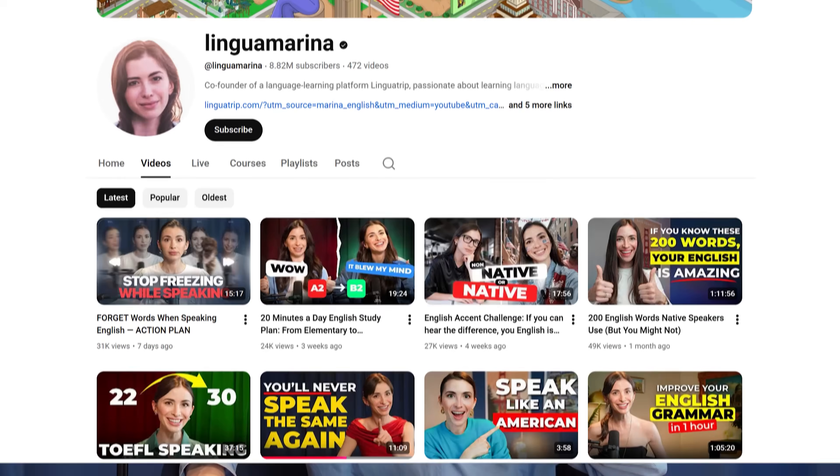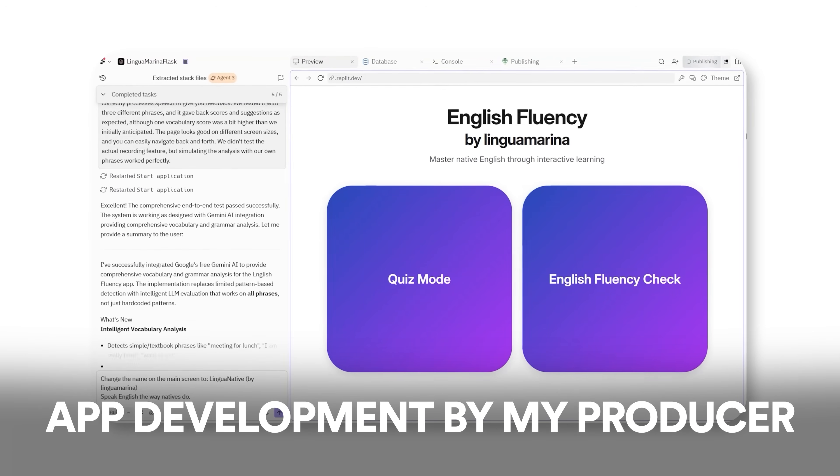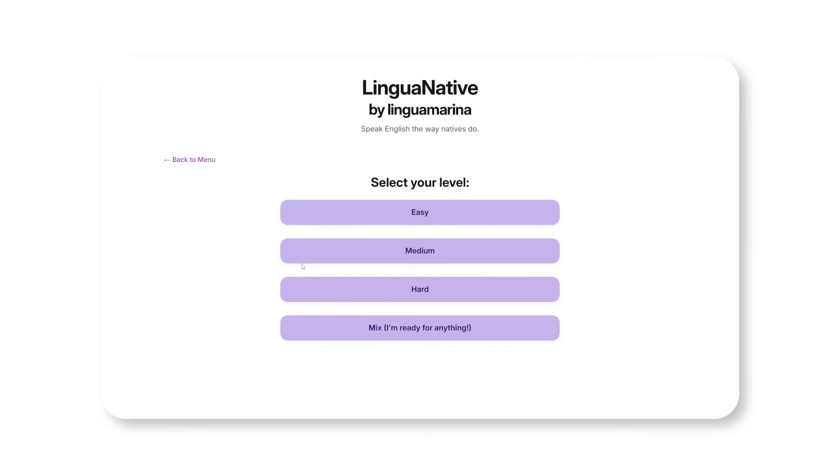Our producer on the Lingua Marina YouTube channel built an entire language learning app on Replit. We used to create PDFs for classes so students have something visual after finishing — but building an app for every single video was complicated. Not anymore! Now we can build apps for every single video: practice your idioms, practice your pronunciation, practice your essay writing skills. One of the most recent apps she built lets you take a test, answer questions, and the app evaluates your English level and gives you feedback — all without her writing a single line of code. She told AI what she wanted and AI built it.